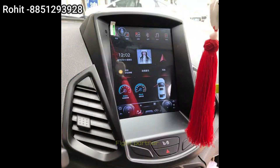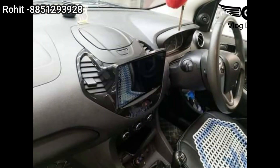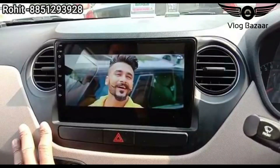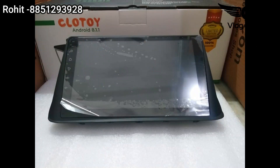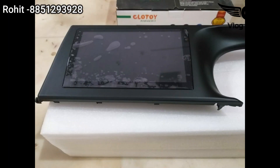It looks like a Tesla type — like a company fit. But you can contact Rohit to get a good price. You can see that this is a Figo — it looks like a Figo, it looks like a company fit. You can see that this is a Seltos.